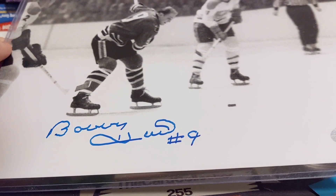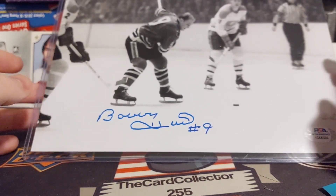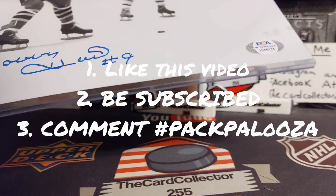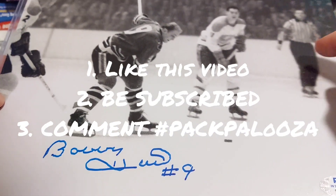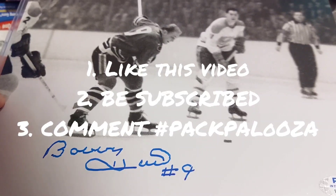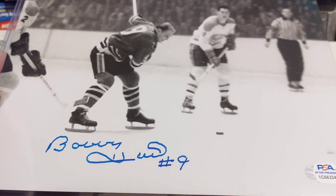I'd like to thank Pack Palooza for sending me something to open — I'm always interested to open mystery packs. Incredible photo. That is going to go to someone next Sunday. One more time: like this video, be subscribed to this channel, and comment hashtag PackPalooza — and we will random this on Sunday.